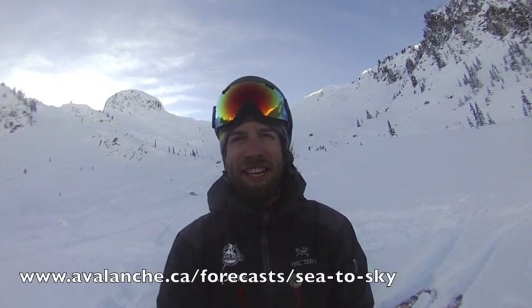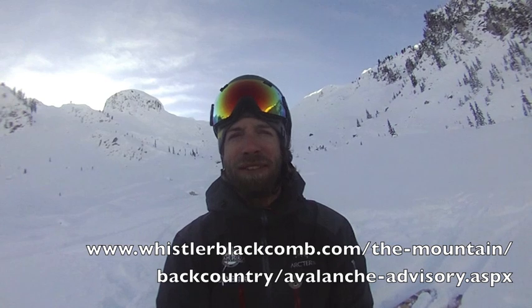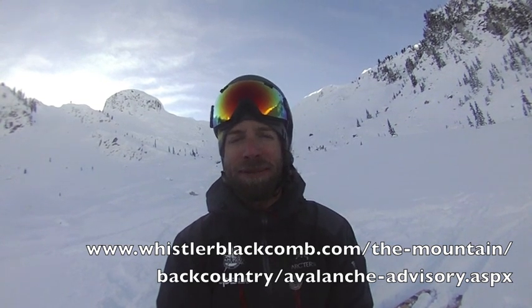While we're experiencing variable conditions — some punchy wind slab here and there — all in all skiing is not bad. Thanks for checking into the Coast Mountain Backcountry Report. Don't forget, as always, before you head out to check in with Avalanche Canada for their avalanche bulletin, or whistlerblackcomb.com for their avalanche advisory for the Whistler Blackcomb backcountry.